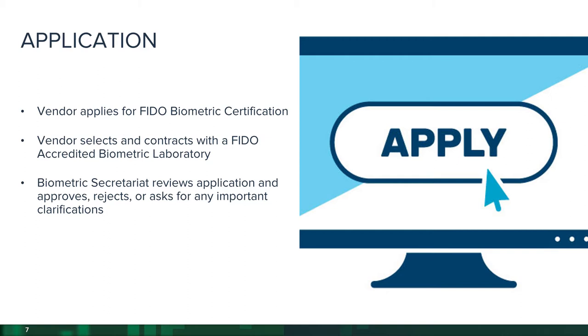Starting with the application stage: the vendor goes to our website where there's a link to apply for biometric component certification. They will also begin working with the accredited labs to negotiate a contract for the actual product evaluation. The biometric secretariat reviews each application and approves it, rejects it, or asks for additional clarification. Once approved, we move to the next step — the qualification.